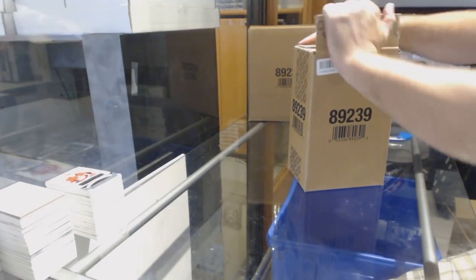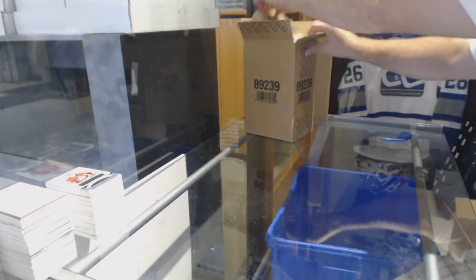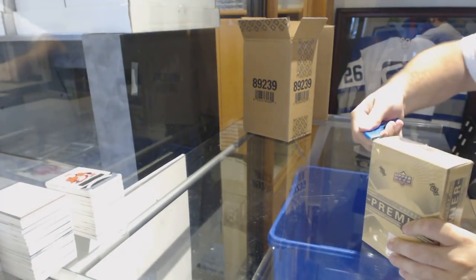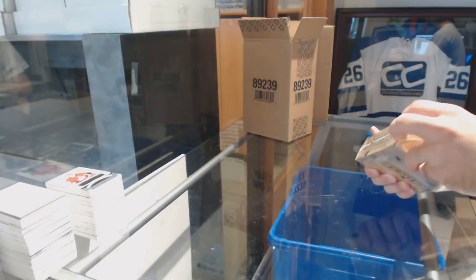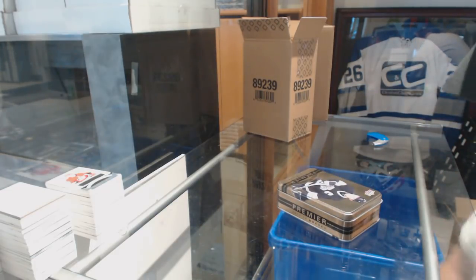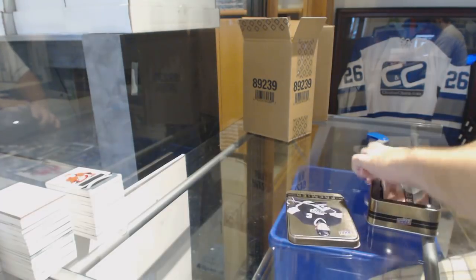Couldn't believe it — the Tavares jersey. The Tavares — now I get it, Brooks. Still bitter. I see.